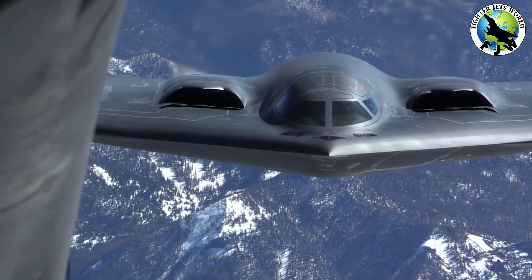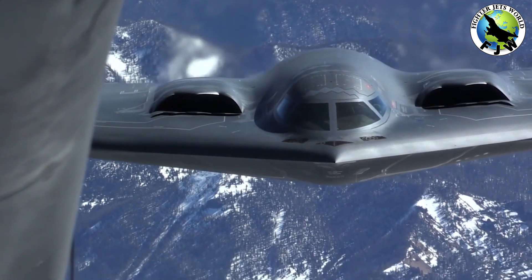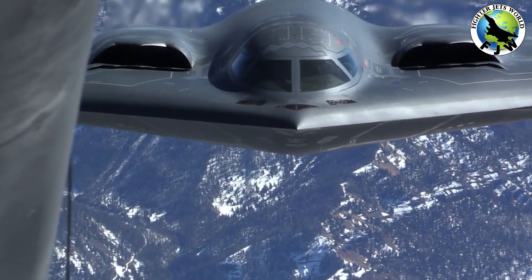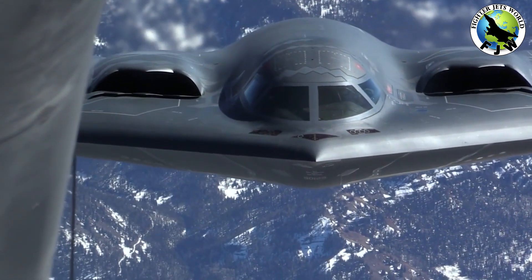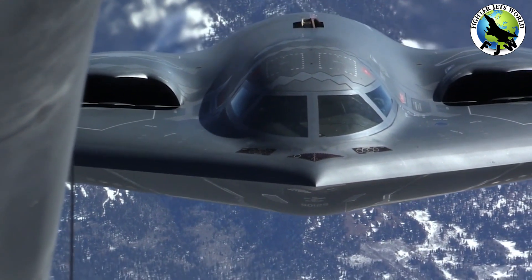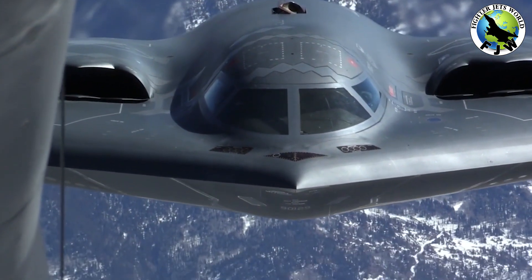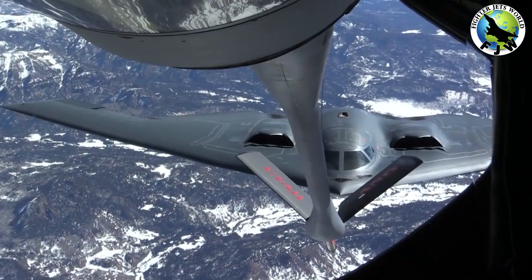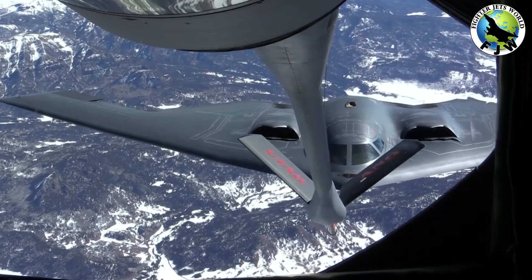For standoff attacks, the Spirit can carry the AGM-158 Joint Air Surface Standoff Missile and the new, longer-range JASSM-ER. Finally, the B-2 can carry two 30,000-pound, 20-foot-long Massive Ordnance Penetrator bombs for attacking hardened targets, one per weapons bay.